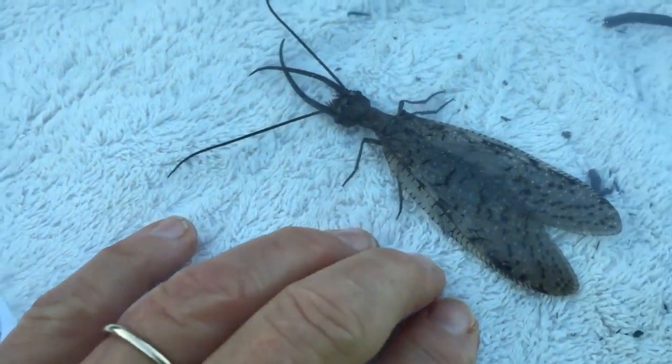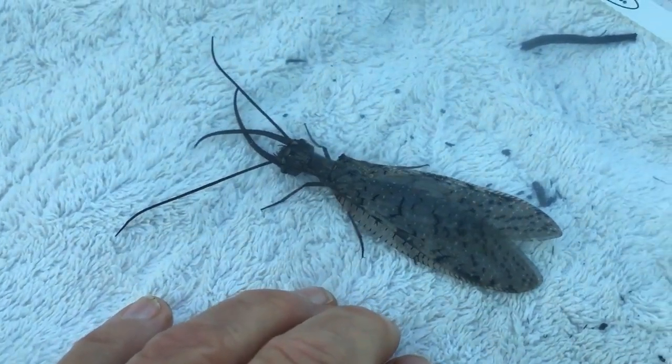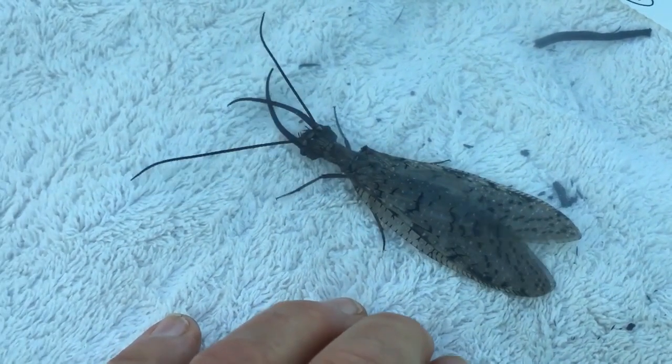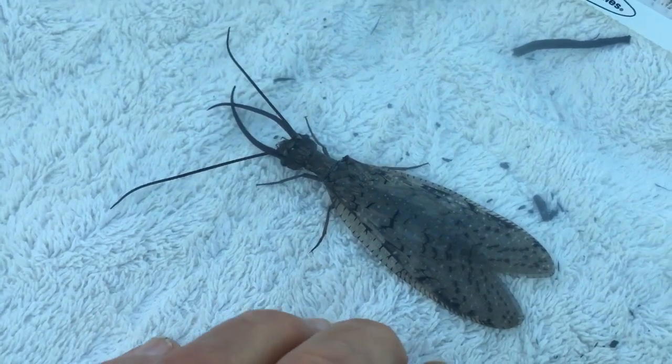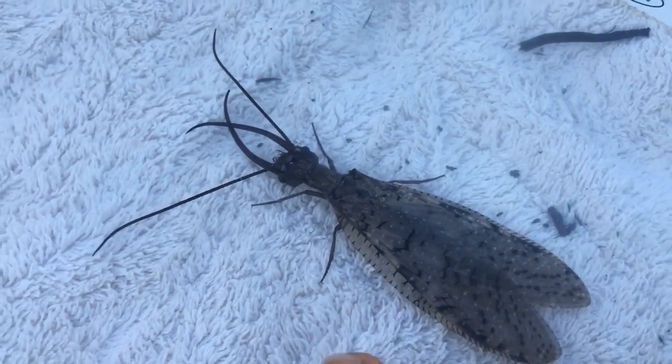You can see how big it is — here's my grimy fingers for scale, you can see how large they are. They live in the stream sometimes up to three years, living underneath the rocks. They're eating a lot of our other insects in the streams, like caddisflies and things like that, so they're supposed to be super great predators.